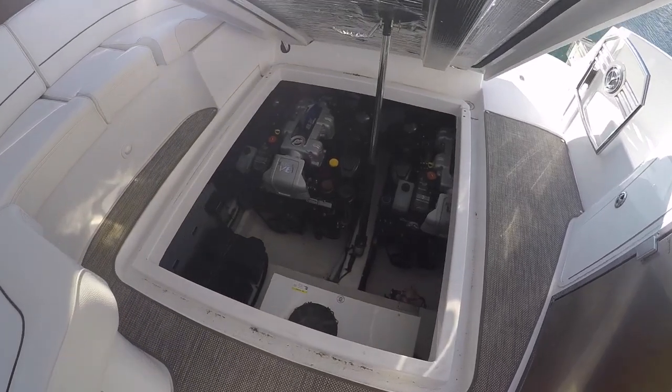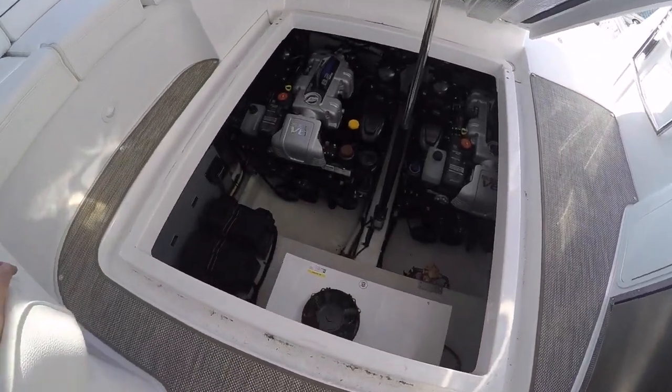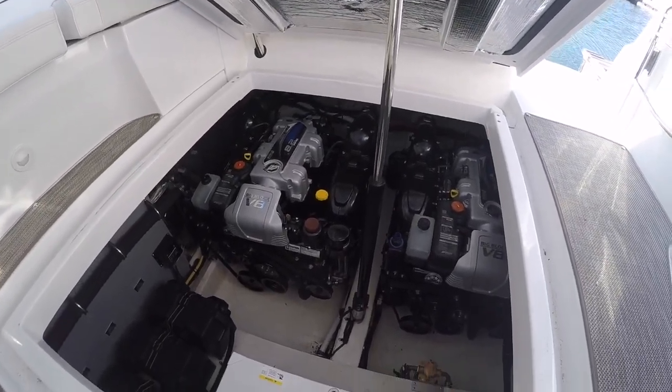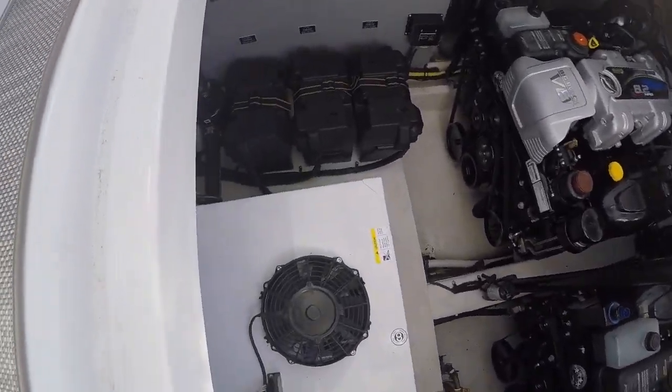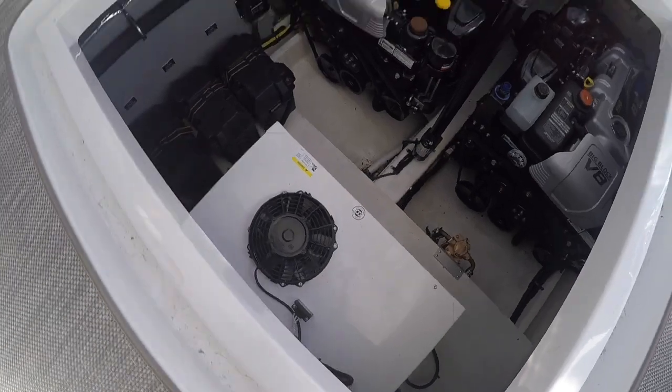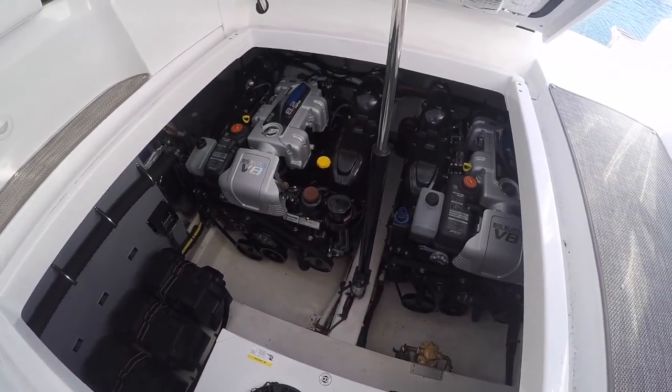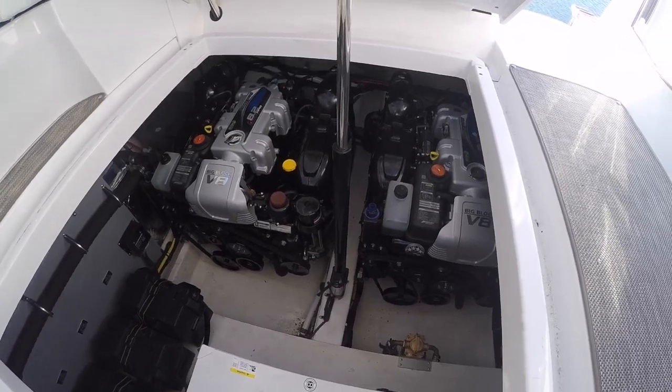Inside the 35 Cruisers — I've got this open to take a couple pictures — this is an electrically actuated engine room hatch lift. We've got batteries in their cases, a generator here, and twin big V8 8.2 Mercruiser Horizon motors.